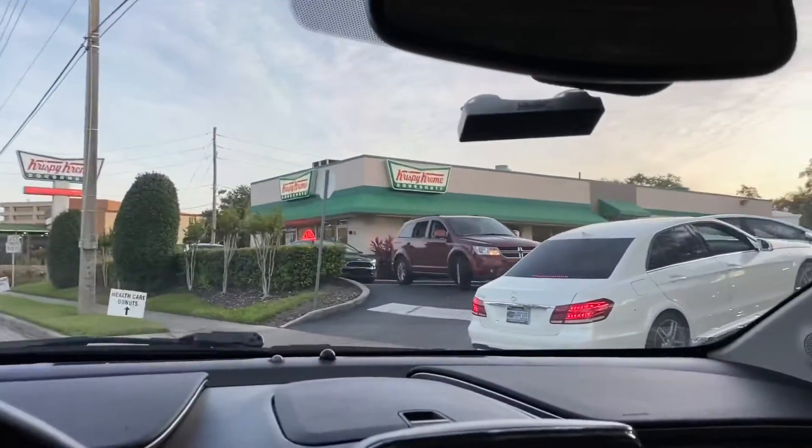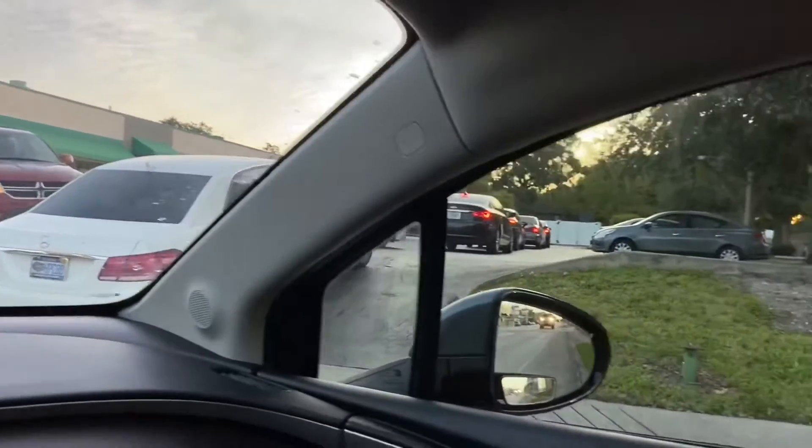Hot donuts! Oh man, look at this line though. Jeez.